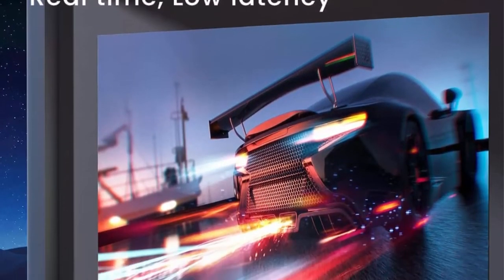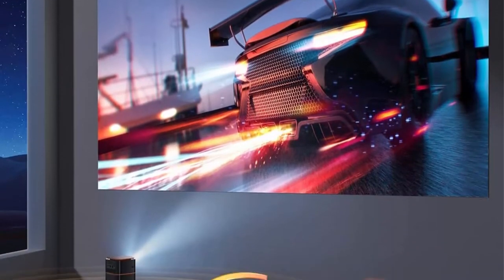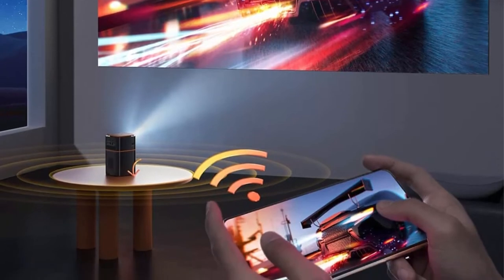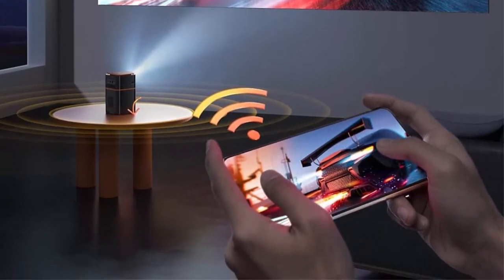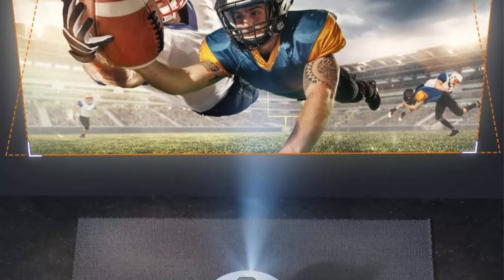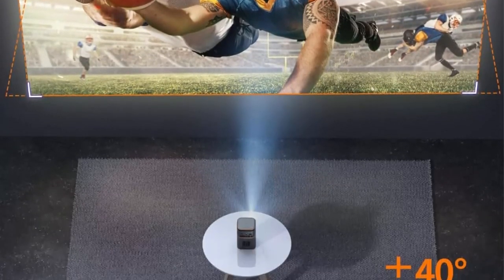Recommended for use in darker environments. Enjoy a brighter and clearer image than LCD projectors. This projector can project up to 114 inches — 10 to 100 inches recommended — at a projection distance of 1.64 feet to 9.85 feet.